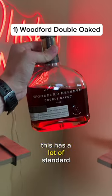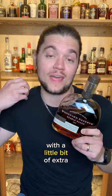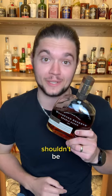Woodford Reserve Double Oaked. This has a lot of standard bourbon flavors with a little bit of extra woody punch. It's readily available, but it tastes like it probably shouldn't be.